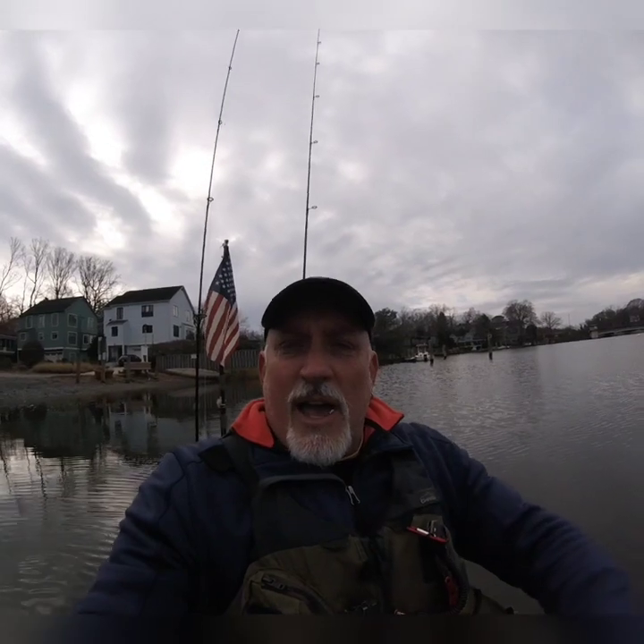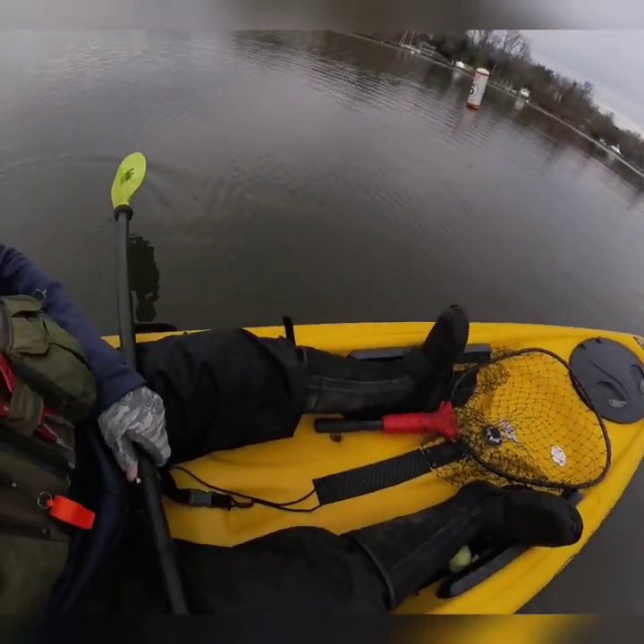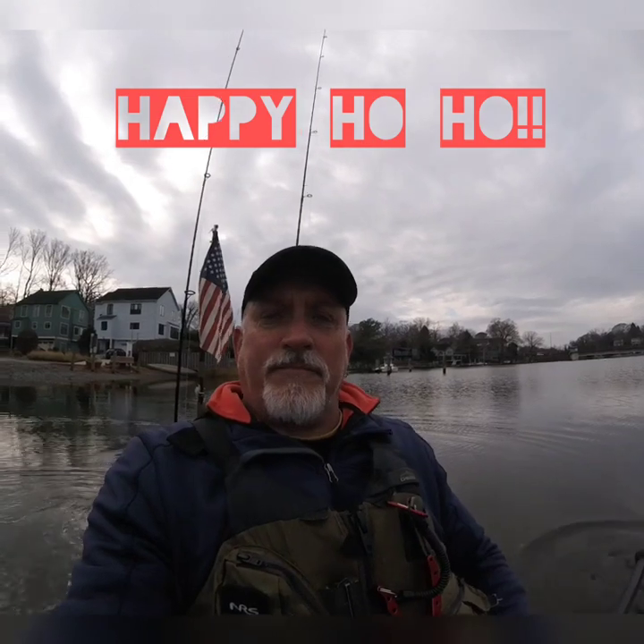Hey, good morning everybody! It's been a minute. Out here in the kayak — a little old school with the paddle kayak today. It is the day before Christmas, Christmas Eve. Probably my first time in about a month in the kayak.